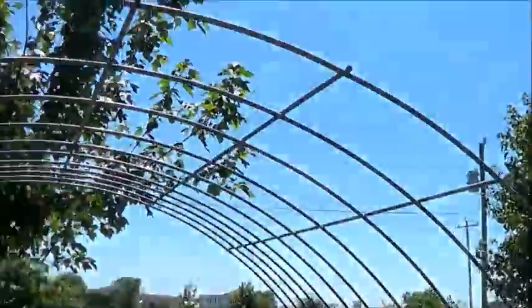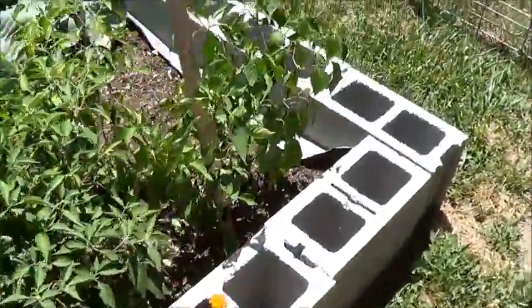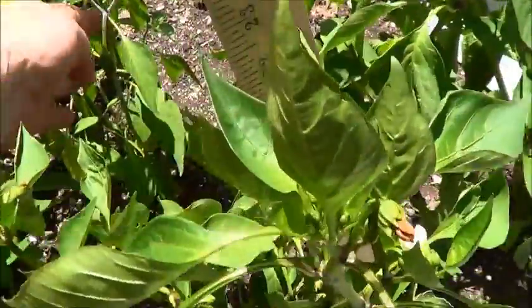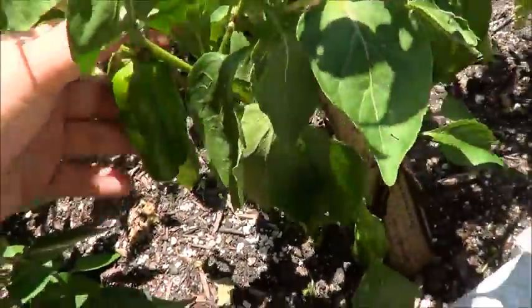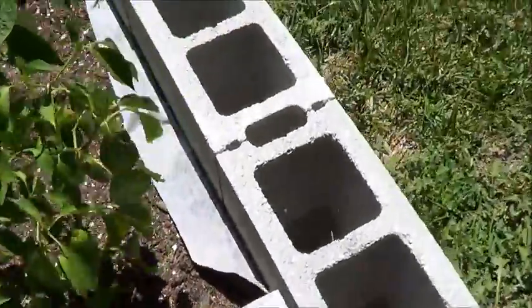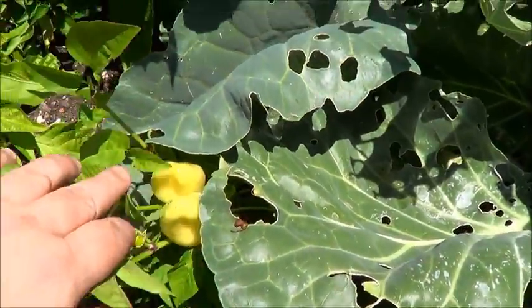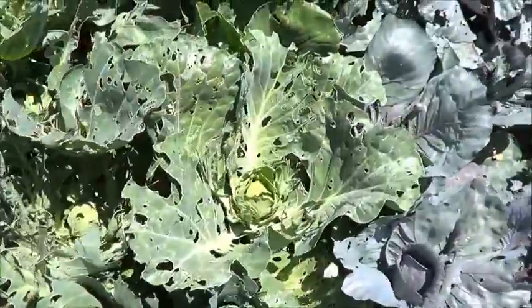These are kind of starting to climb up — I want them to go all the way up and around, so it's working. Now these here are my jalapeños, these are red Thai chili, this here's Anaheim, and these here are wax peppers. Can you tell I like peppers?